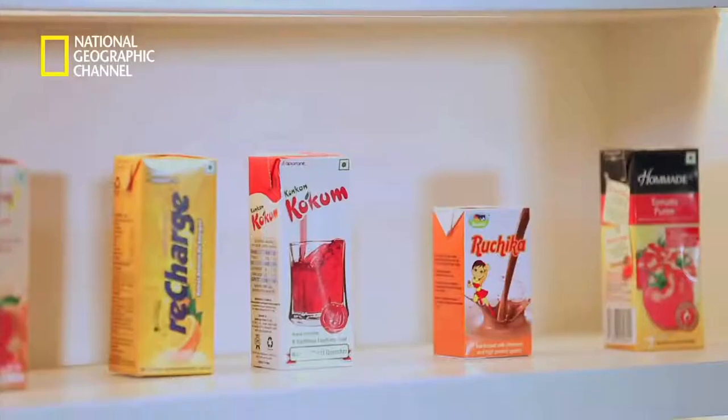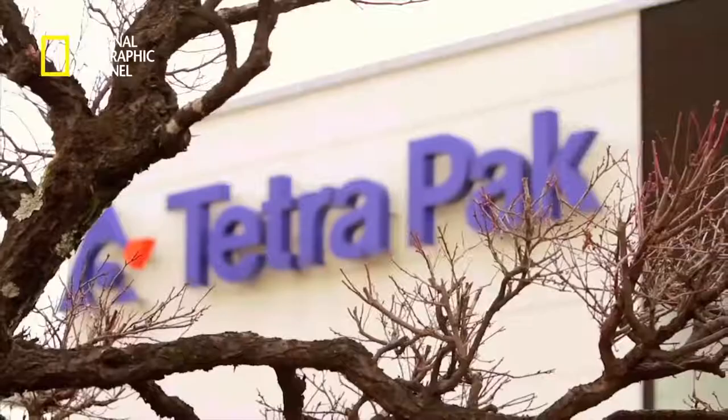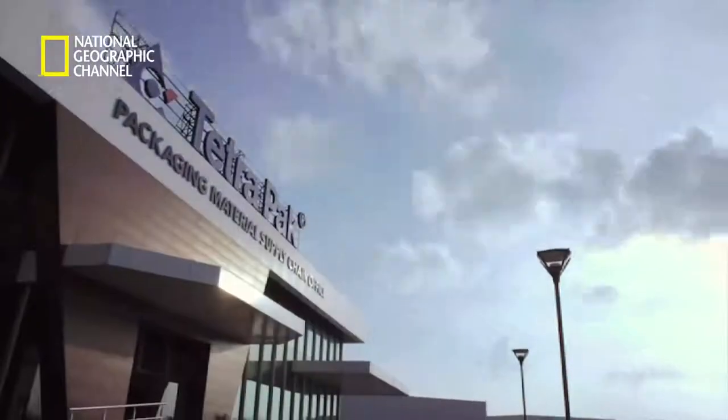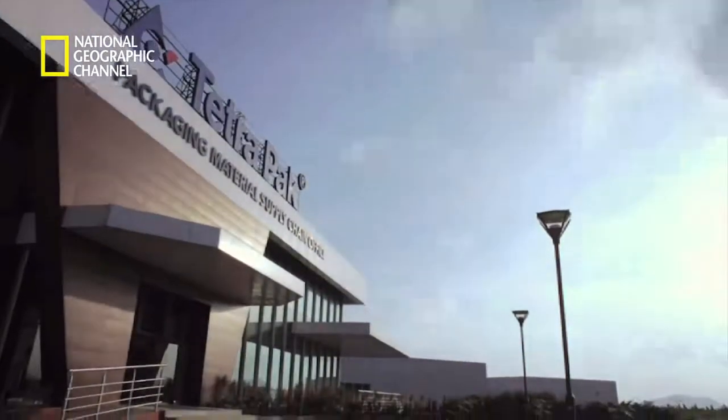Milk, juices, purees, alcohol — you name it and you'll find it in a Tetra Pak carton. And its latest addition is a world-class super factory in Charkhan, near Pune in India.